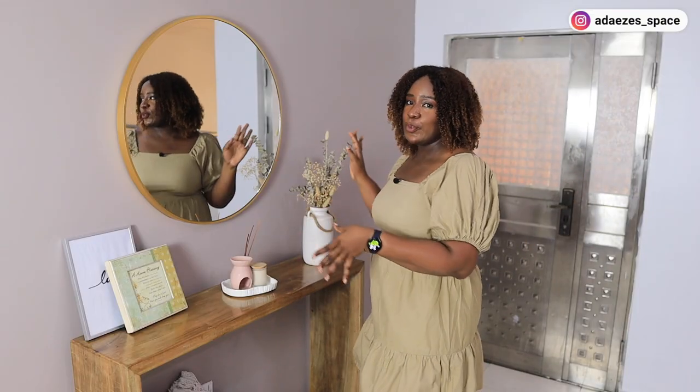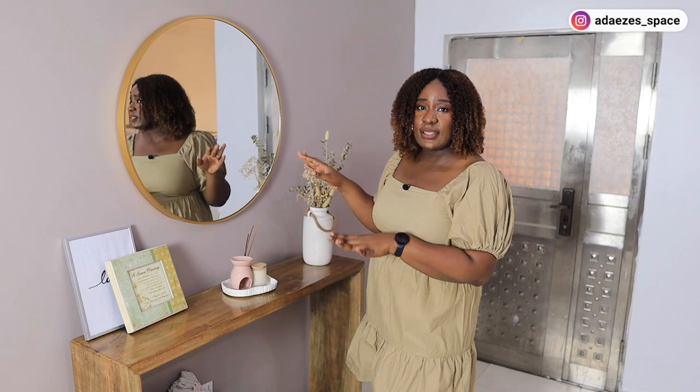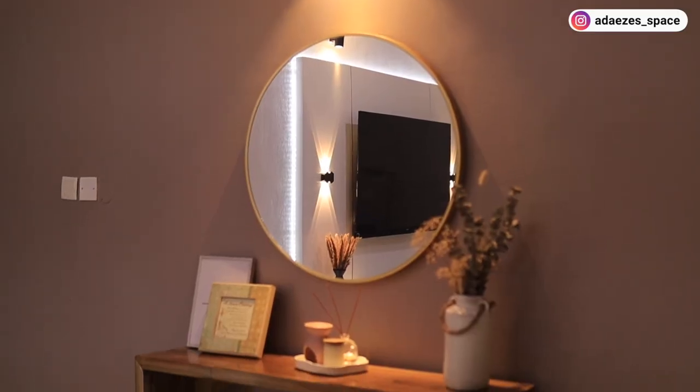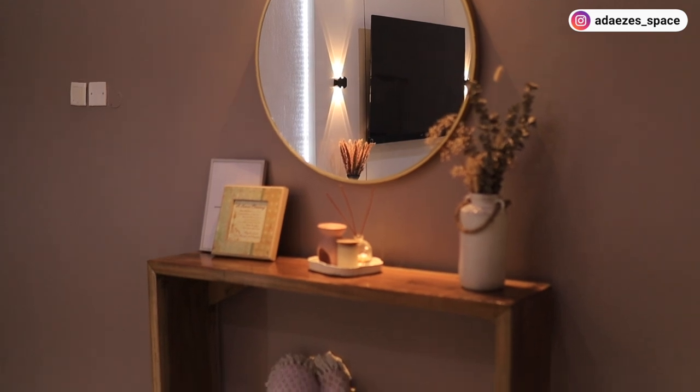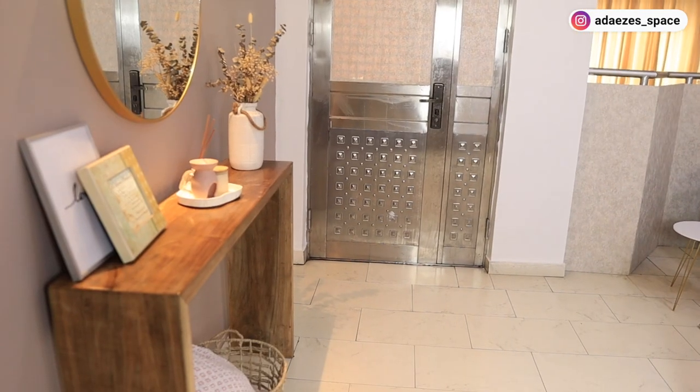So this part was supposed to be in our main entrance entryway, but I decided to bring it up here because it's quite small and our entryway is quite big. So this is an entryway of sorts, even though this is upstairs. The first thing I'm excited to show you guys is this table.